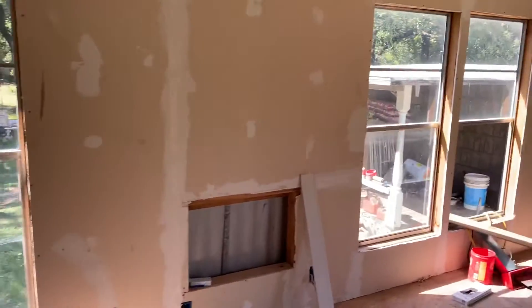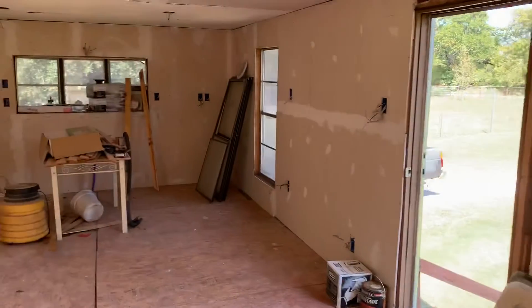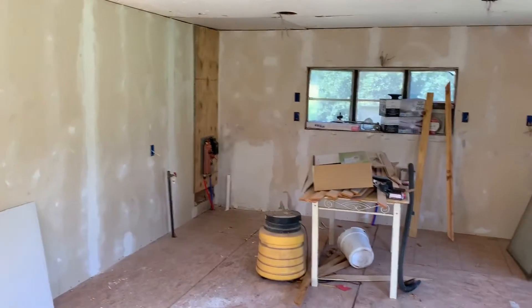This is going to be a door here, and this over here will be a door too. This will be the main front door of the house. The plan is that the whole back wall will be kitchen cabinets with an island.